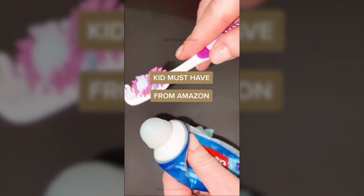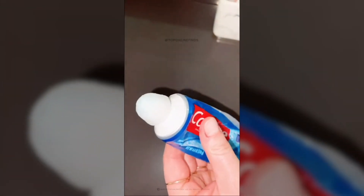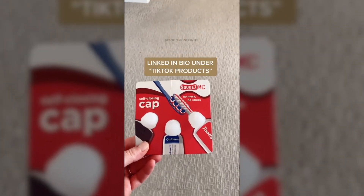Kid must-have from Amazon. If you have kids, you know how destroyed the cap of a toothpaste tube gets — it makes such a mess, there's always toothpaste everywhere. So these self-sealing caps are awesome. It goes in place of a normal cap, keeps the toothpaste contained, doesn't make a mess everywhere, and they come in a pack of three.